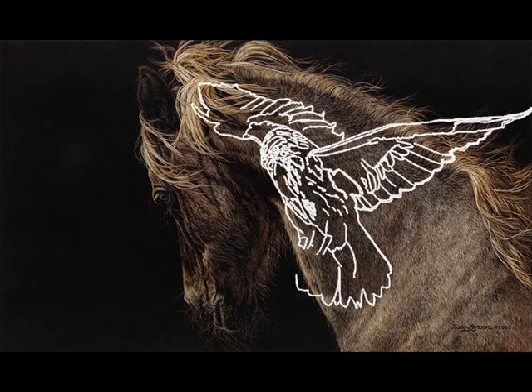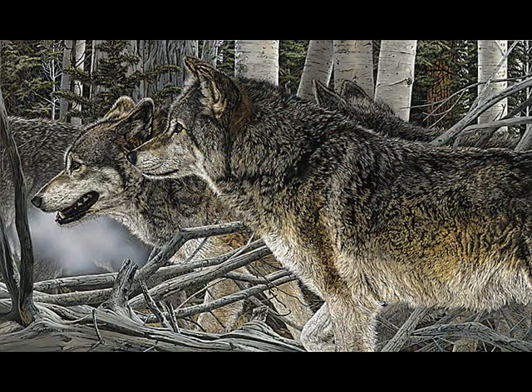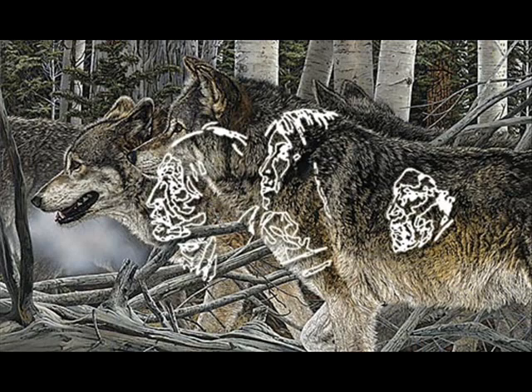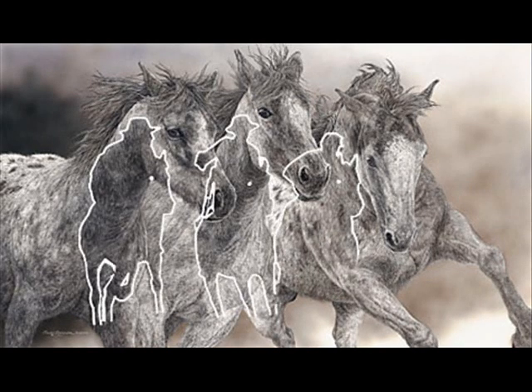The next one is called Kinship. You can see hidden images of Native American faces in the coats of the wolves. Judy does a lot with environmental issues and American Indians and animals. This one's called The Protesters.